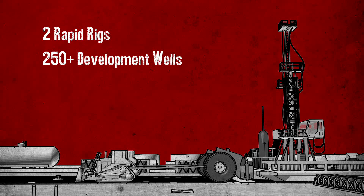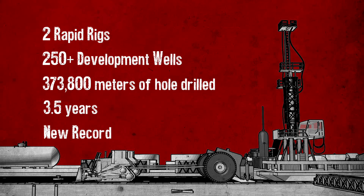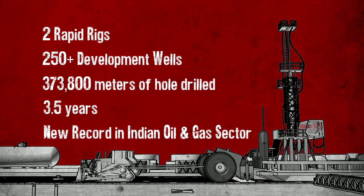The fully automated rig flow coupled with an innovative pipe handling system meant we reduced crew size and accident exposure. We cut down construction time, increased efficiency, reduced costs, and created a new record in the Indian oil and gas sector.